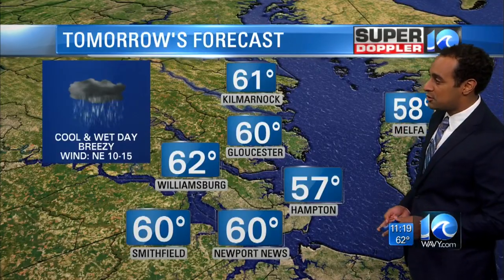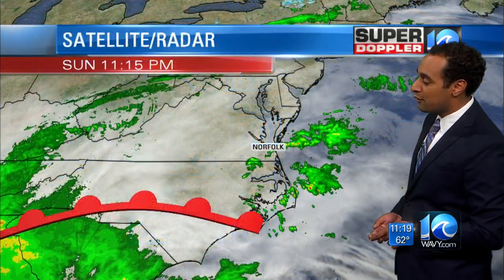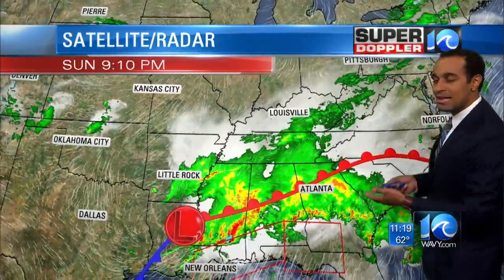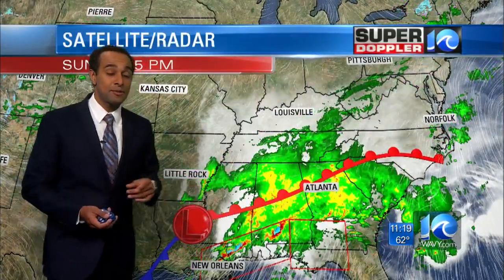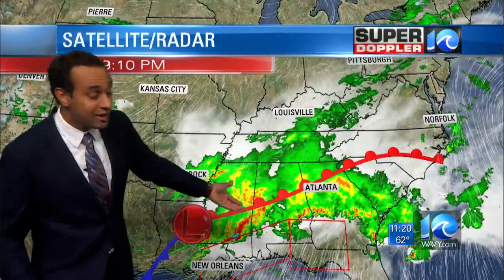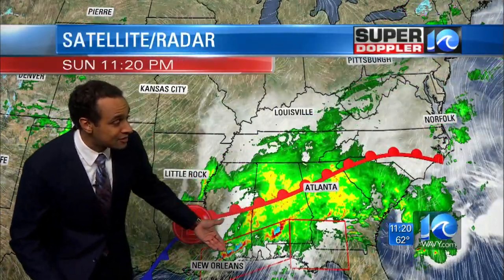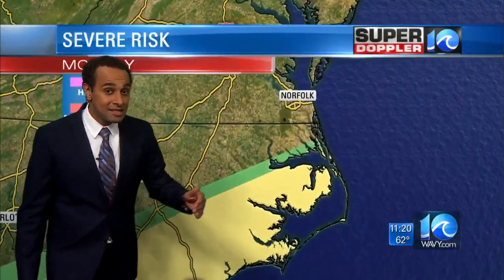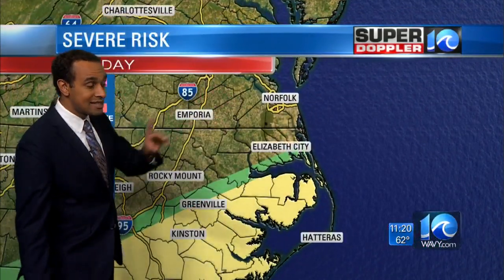58 degrees will be the temperature in Melpha, 62 for Williamsburg. There's a warm front down to our south, but it's not going to make it through our area. What that means is we're going to stay on the cold side of the storm system, which is actually really good. If we had temperatures in the 70s tomorrow, we could see severe weather like they're having down in the southern states. Since we're going to stay cool, we'll likely not see severe weather across the Hampton Roads cities.